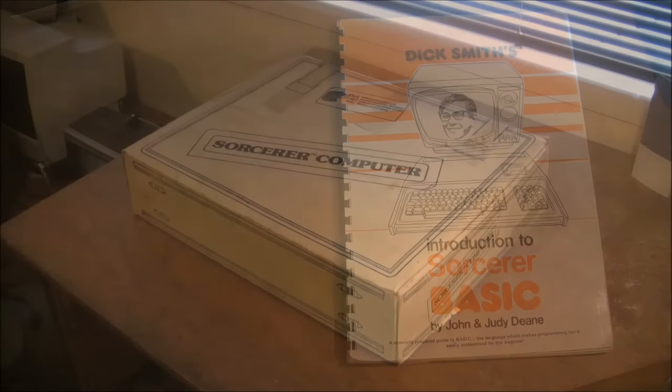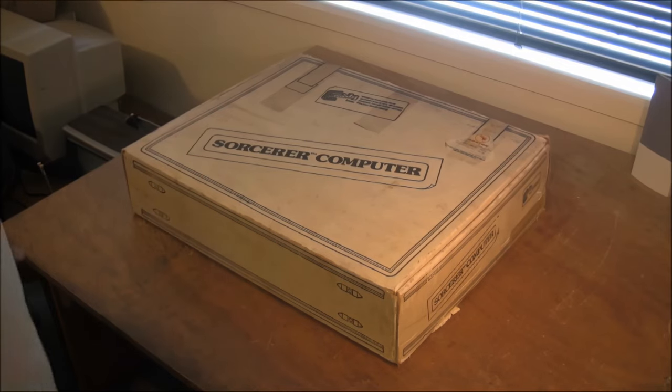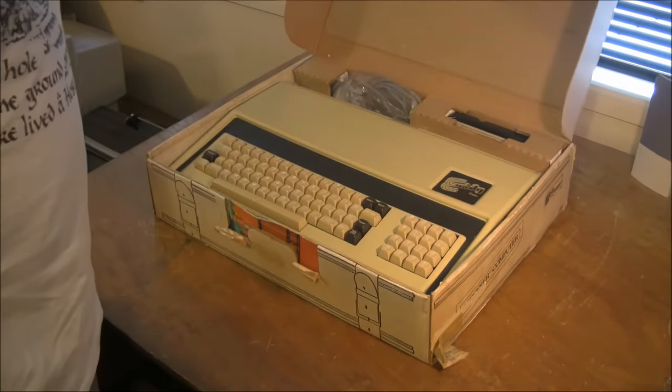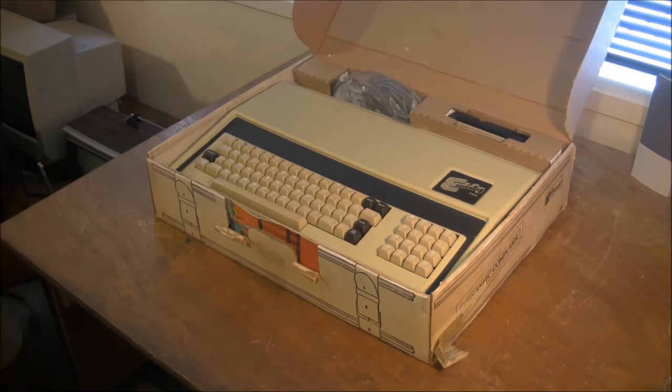One final thing — I was very pleased to get the Sorcerer in its original box. The box is actually modeled after a suitcase, which fits in with the travel theme of the manuals. You can see the unit itself, some cords at the back, and the ROM pack in its rectangular slot.